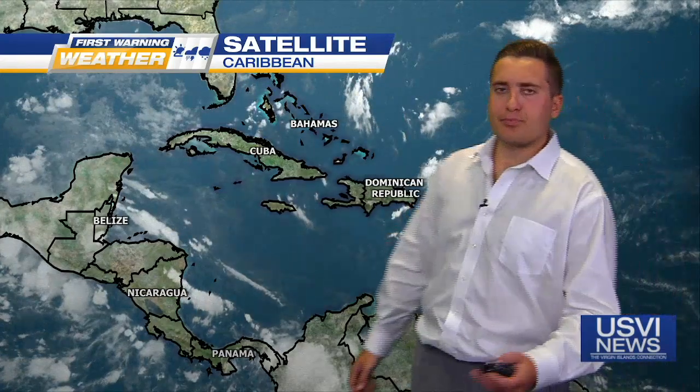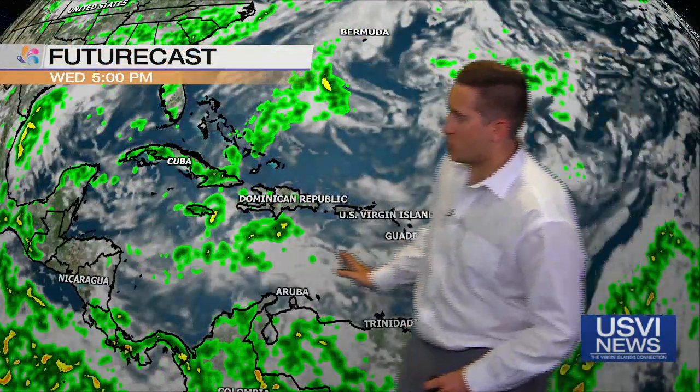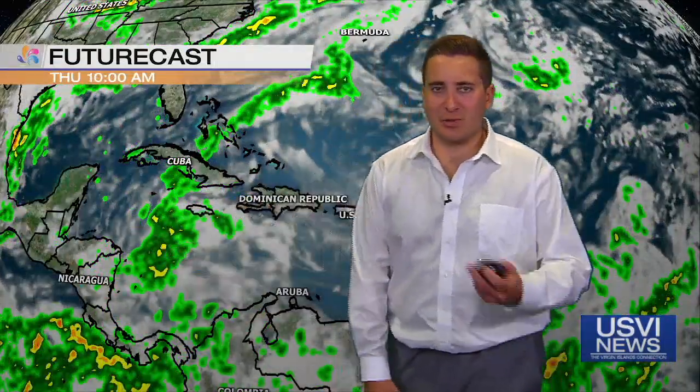You can already see that progression on our satellite from Tuesday morning. Taking a look now at our future cast for Wednesday afternoon — seeing more showers and storms pushing to the west. Cuba, Bahamas, Jamaica, all seeing showers and thunderstorms. The good thing about this is we're not seeing too much in the way of tropical development.